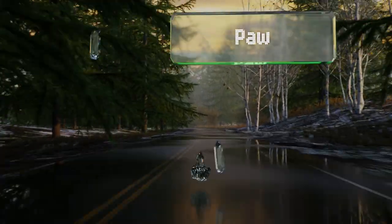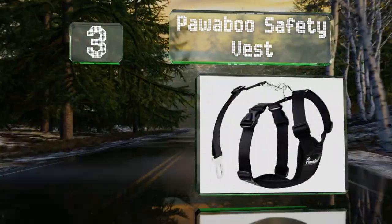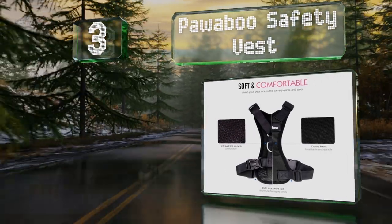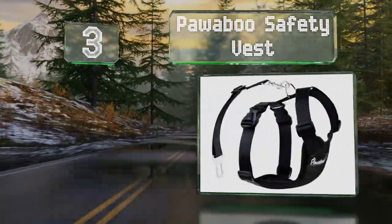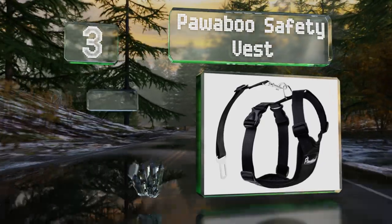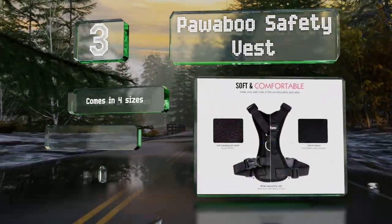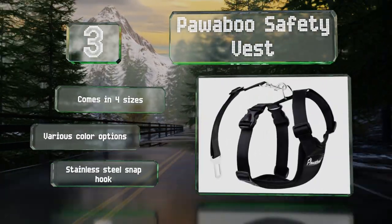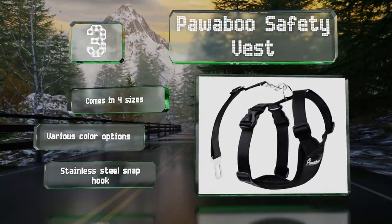Nearing the top of our list at number three, the Paw Abu Safety Vest is a highly affordable all-in-one solution that includes both a harness and an adjustable strap and buckle. It's made with a polyester oxford material that's breathable and is padded for comfort. It comes in four sizes and there are various color options, all with a stainless steel snap hook.